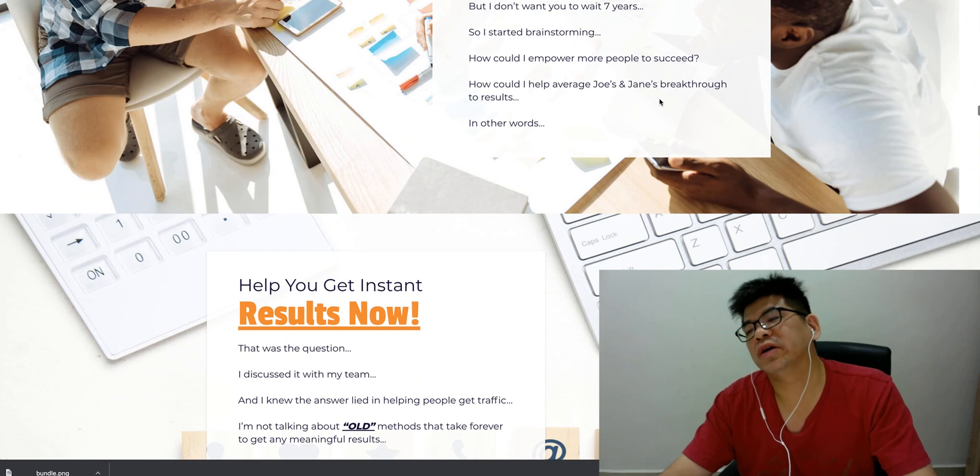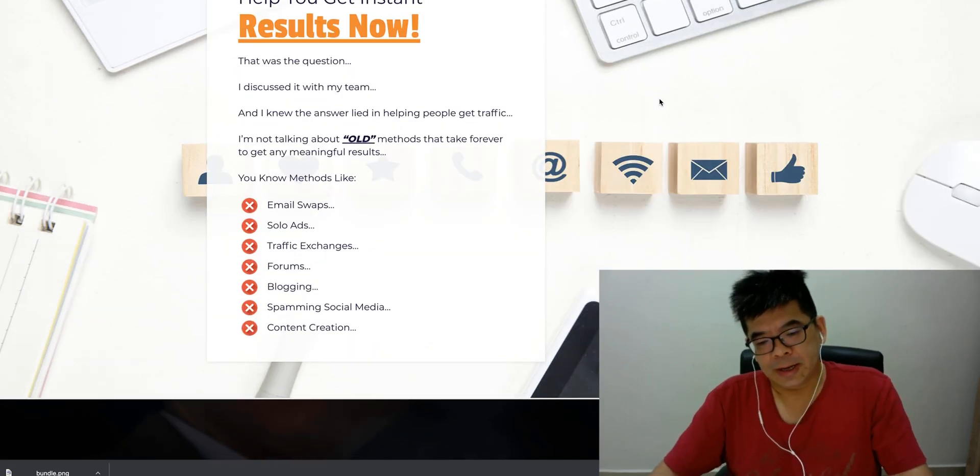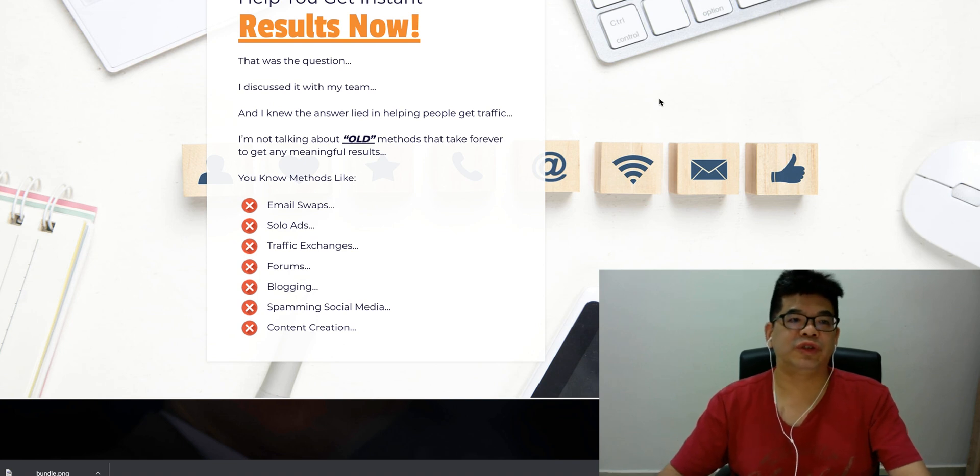It also comes together with a couple of very useful tools — for example, a Facebook Auto-Poster and just a couple of other tools, which will actually be showcased to you.